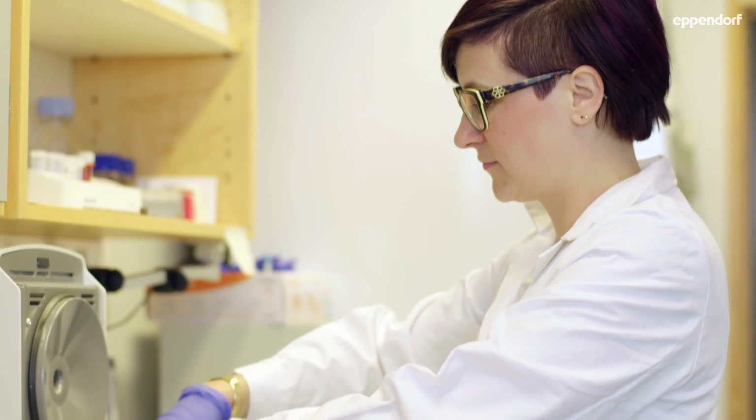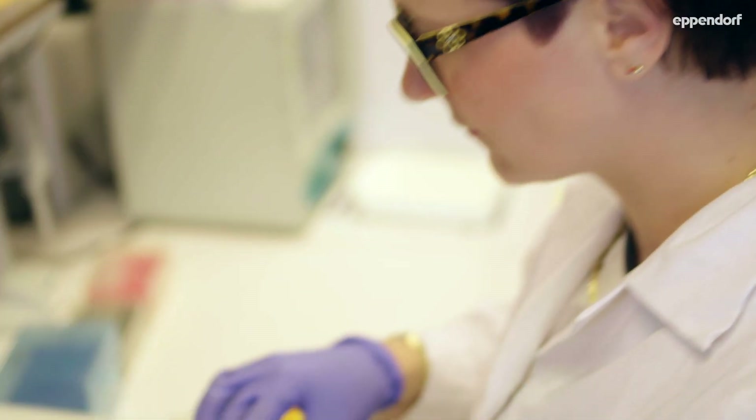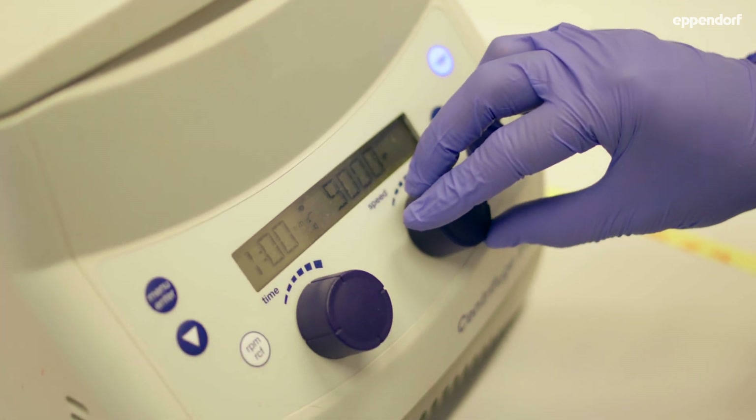Each lab has a designated person responsible for keeping the centrifuges clean — wiping them, checking them, and making sure they work correctly. For example, we use quiesol and chloroform, so it's very important to wipe everything down for the next user. We always have to think of the next user as well.